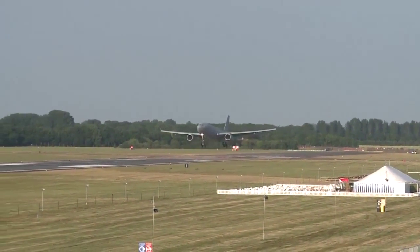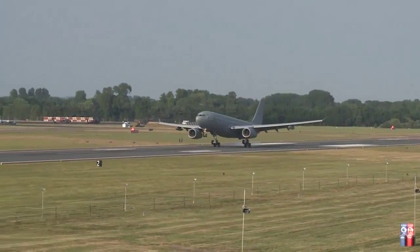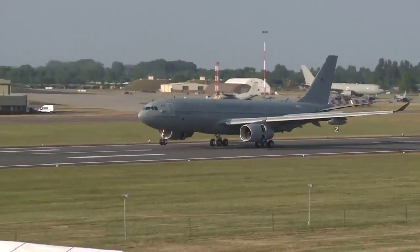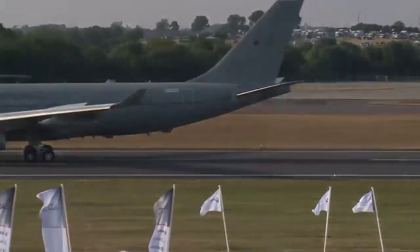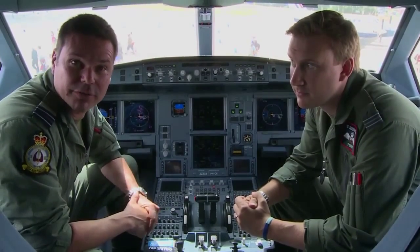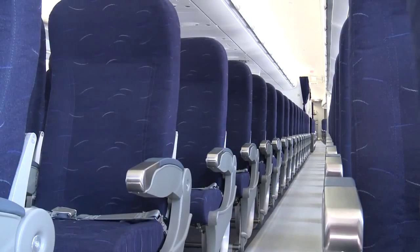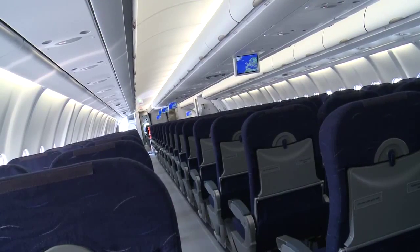The Voyager aircraft is a very versatile aircraft. It can carry both passengers and fuel at the same time and dispense fuel to receivers while also carrying passengers. We can carry 291 passengers — this aircraft is certified for 375. If you go on your average holiday to the Caribbean with Monarch for instance, you're probably looking at around about 360 passengers on.